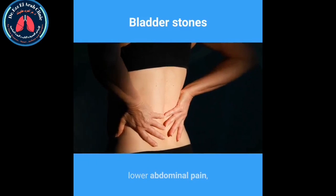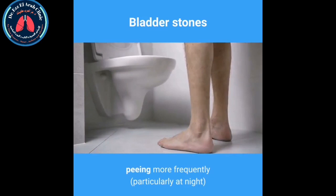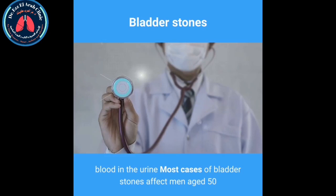Typical symptoms of bladder stones include lower abdominal pain, which can often be severe. Men may also have pain in or around their penis. Other symptoms include pain or difficulty when peeing, peeing more frequently particularly at night, and cloudy or dark colored urine.